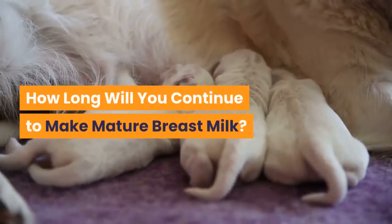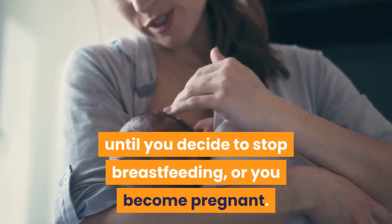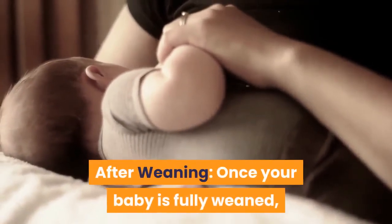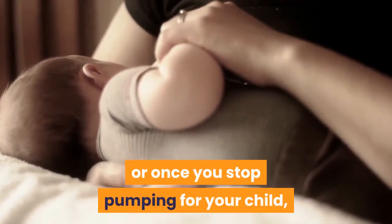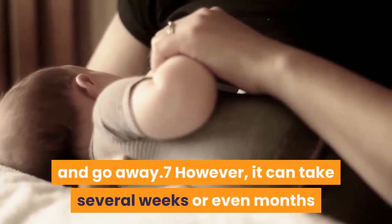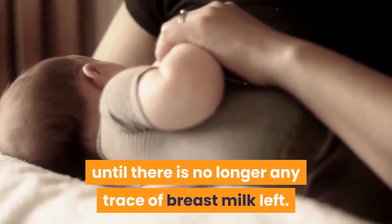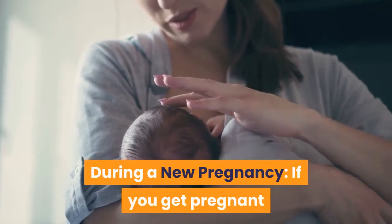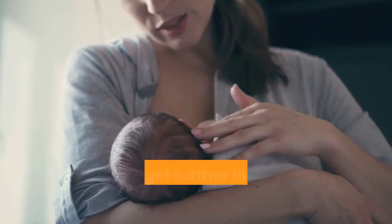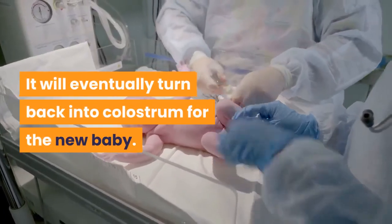How long will you continue to make mature breast milk? You will continue to make mature breast milk until you decide to stop breastfeeding or you become pregnant. After weaning, once your baby is fully weaned or once you stop pumping, the mature milk in your breasts will dry up and go away. However, it can take several weeks or even months until there is no longer any trace of breast milk left. If you get pregnant while you're still breastfeeding another child, your mature milk will change as you get further into your new pregnancy and will eventually turn back into colostrum for the new baby.